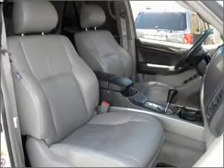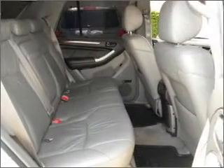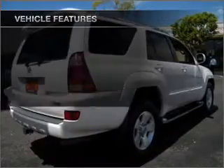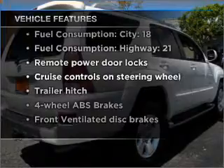Premium wheels lend a distinctive appearance. Treat yourself to a premium sound system. Brake safely with the anti-lock braking system. Let the outside in with a built-in sunroof. And with these notable features, you won't want to miss out on the opportunity to own this amazing vehicle.